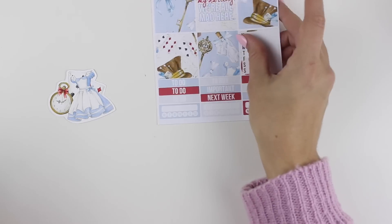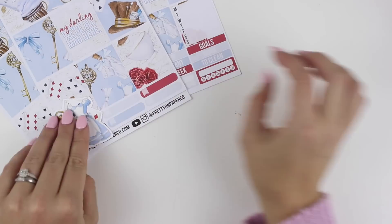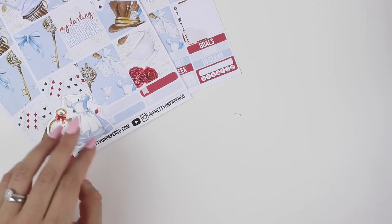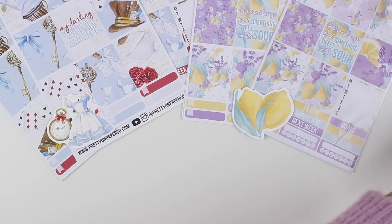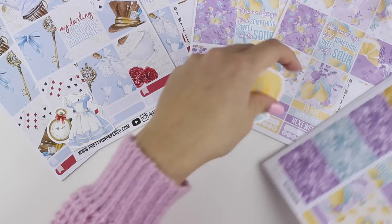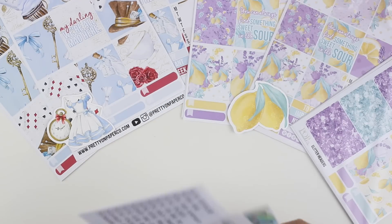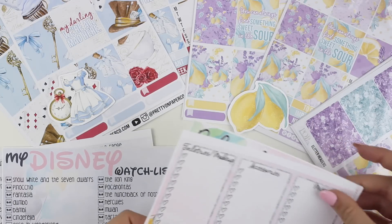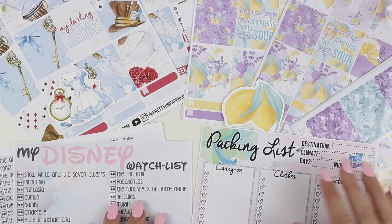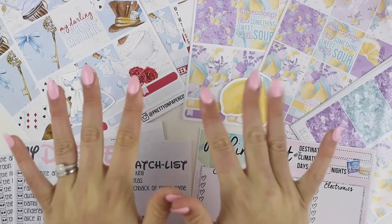That is our last new release. I hope you guys are excited about these new releases and excited about our die cut promo that we're doing this weekend. Let me know if it's something you'd like to see with other collections as well, and let me know if you like the idea of the foiled notes pages kit. I hope you're all having an amazing day, have a great weekend, and I will see you next week. Bye!